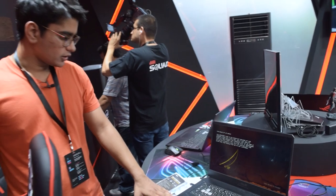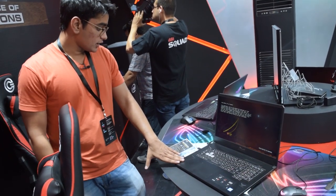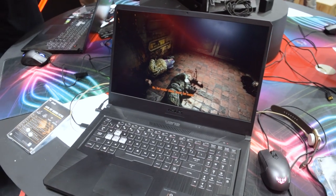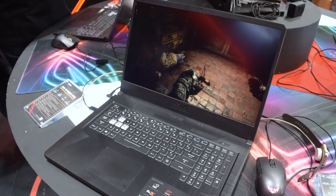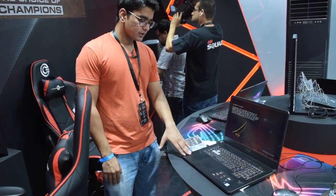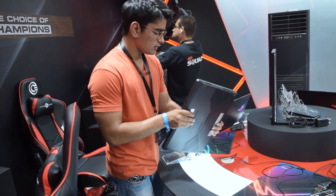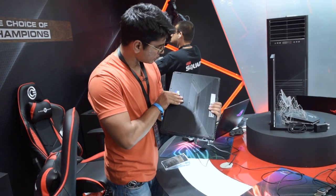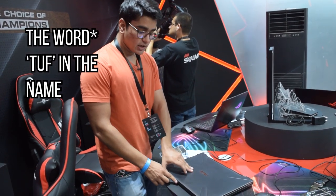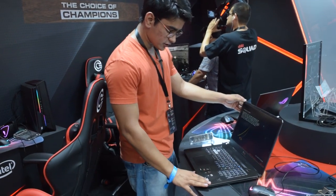We also have one of their TUF Gaming products — the entry-level TUF Gaming FX705. It has an i7-8750H processor with a GTX 1060. The 10-series cards are still nice enough for gaming, and it has a very solid construction with very little flex in the body. When they put TUF in the name, they mean the laptop will have good build quality.